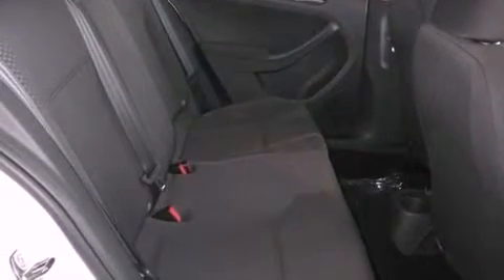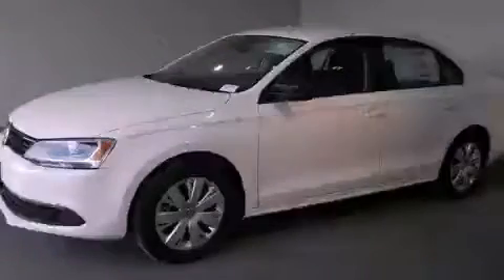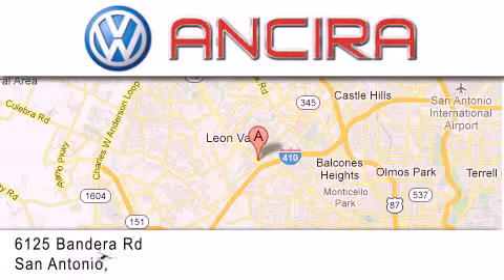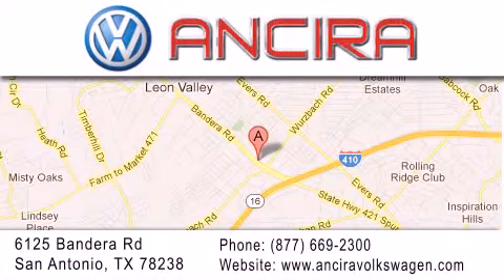We hope you found this video informative. Please contact us today. Ansira Volkswagen is conveniently located at 6125 Bandera Road, just outside Loop 410. Come by and experience the Ansira Volkswagen difference today. When you think of Volkswagen, think Ansira Volkswagen.